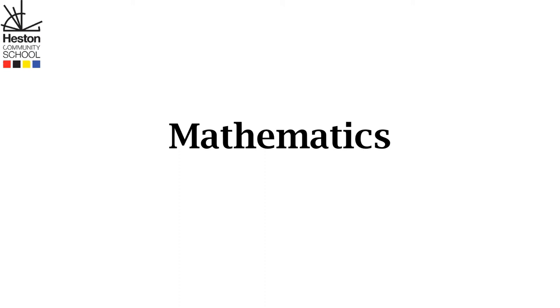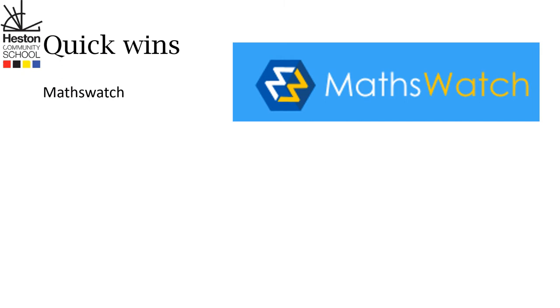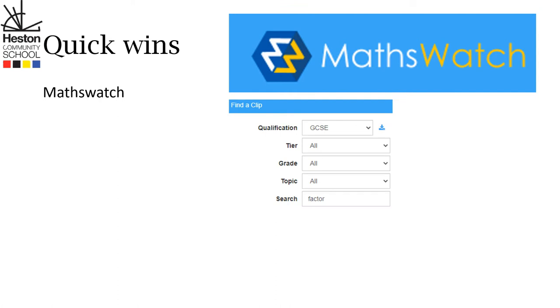Hello, to support your child there are some very quick wins you can do at home. You can make sure that your child has access to MathsWatch. If they don't, remind them to talk to their teacher. MathsWatch is fantastic because you can get help in almost any question — you can see here.